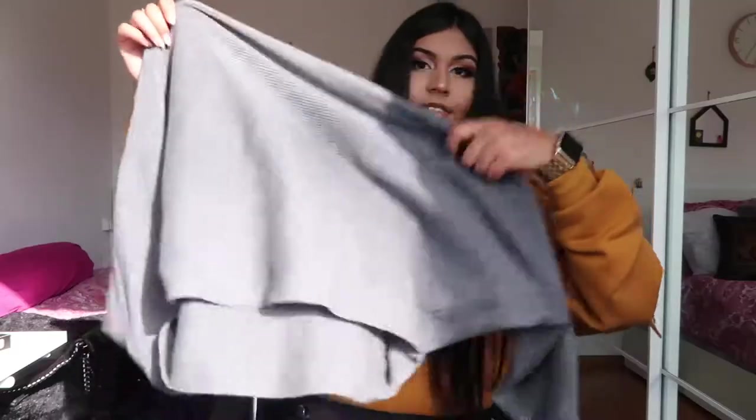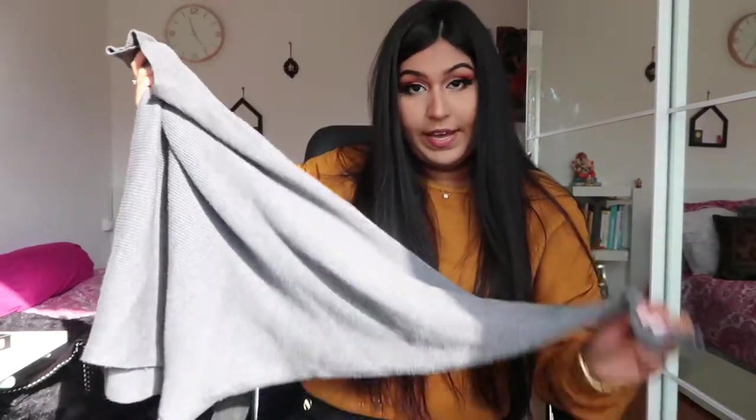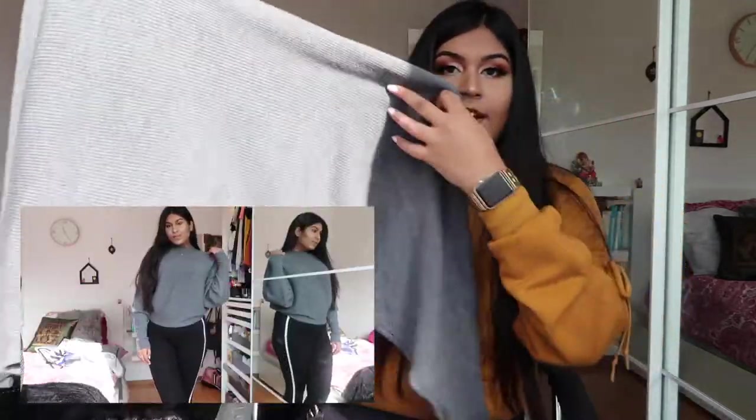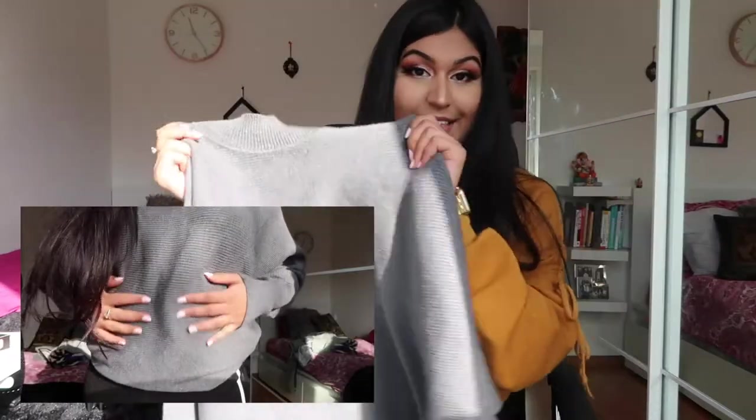The next sweater is the exact same color as the other one. It's kind of cropped but not quite — it's not a turtleneck, it just goes around the neckline. I love the arms; they're quite wide but the sweater does cinch at the waist. This one was 29.95 euros.